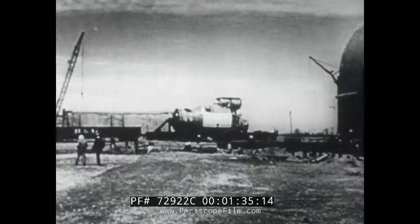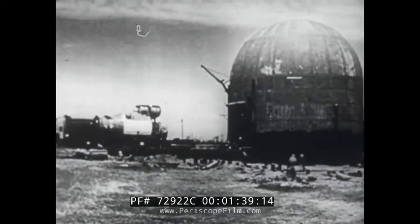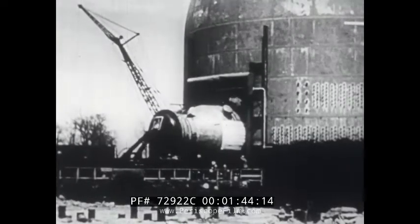This is a report on modern trains and tracks, as important in the construction of nuclear power plants as the railroads were when they first pierced America's frontier and welded the nation together.